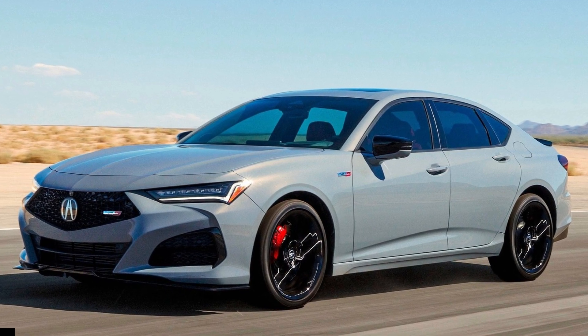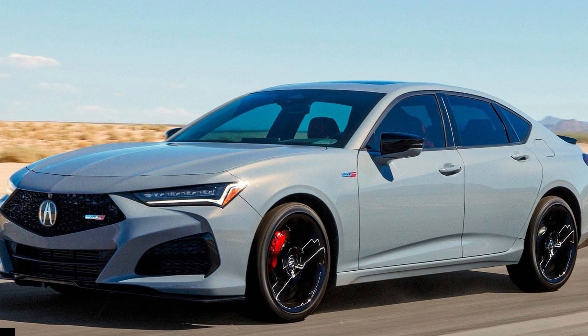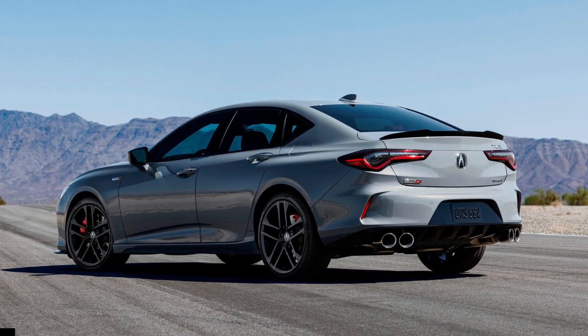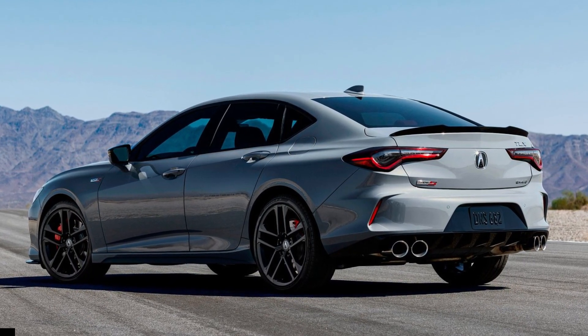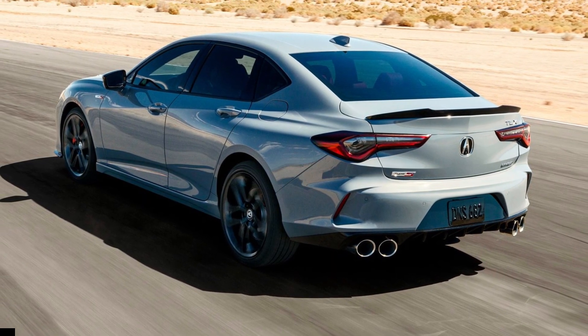The 2024 Acura TLX just arrived sporting its first facelift since being introduced in its second generation for the 2021 model year. Perhaps as an indication of the shrinking sedan market, Acura has reduced trim offerings with minor changes to the styling, in-cabin technology, and feature content.